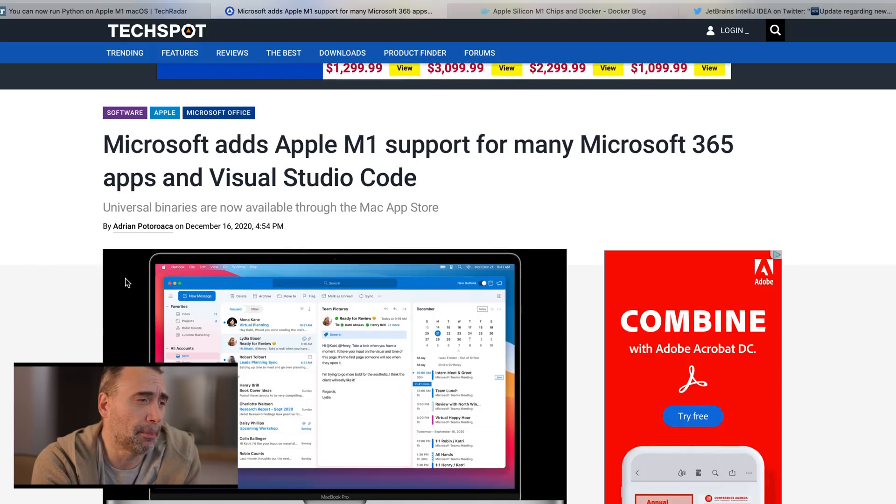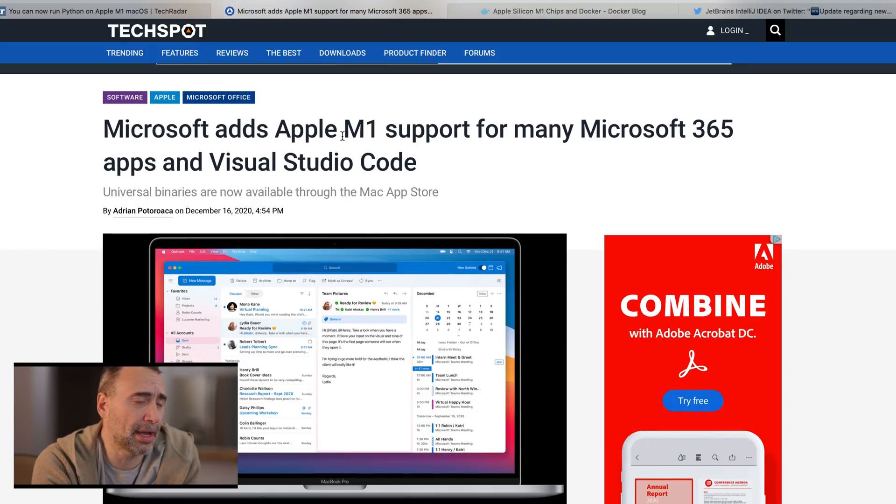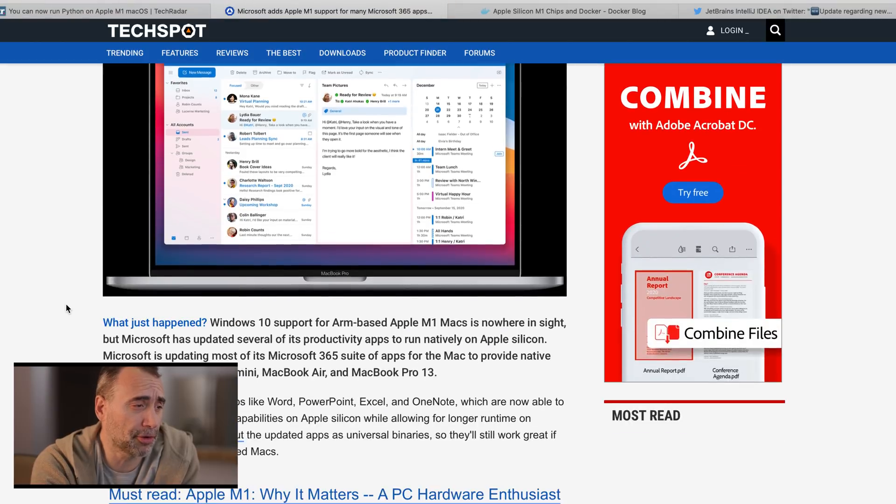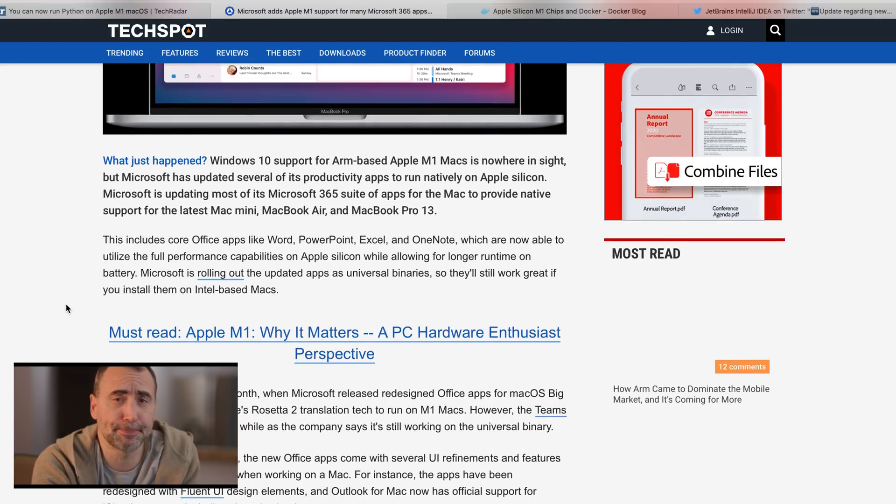Microsoft has added M1 support for many Microsoft 365 apps and Visual Studio Code. Visual Studio Code, if you don't know, is probably one of the best — if not the best — code editors out there today. Them or JetBrains, hard to say. But as you can see, already within a month, Microsoft is now supporting M1 Macs.